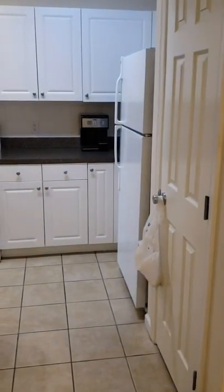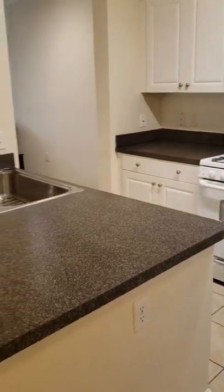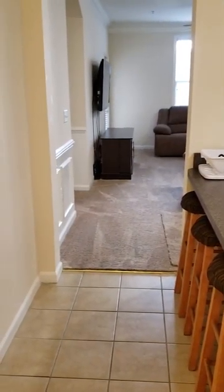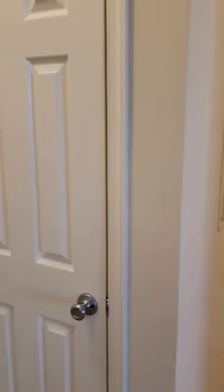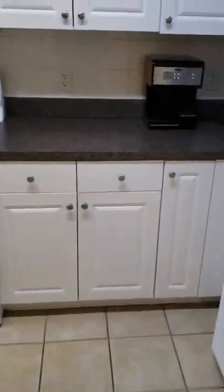We've got the entrance door, panning around the kitchen. Bathroom, coat closet. Comes with a vacuum cleaner. Comes with three stools. Everything's nice and clean.